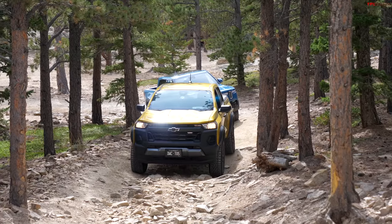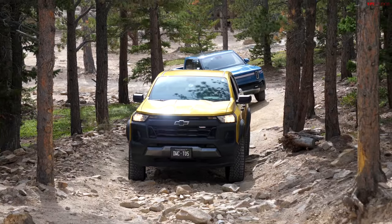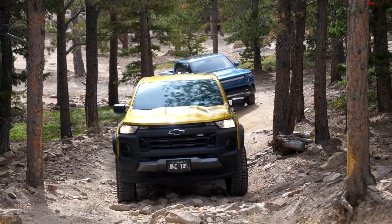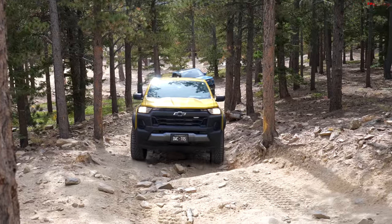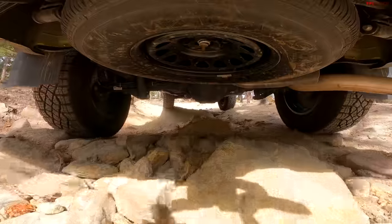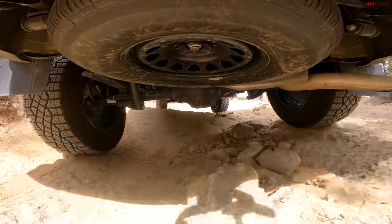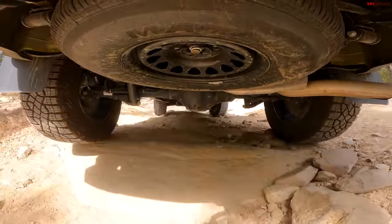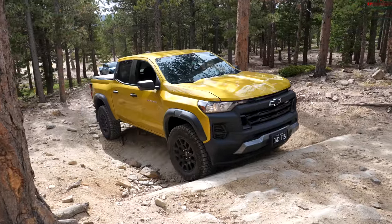Starting things off, I'm already in four low and I've got some really nice gauges here. I do like being able to see my pitch and roll and steering angle — it's just nice to have some extra information. Andre's had this truck up here before and I know he didn't have any issues clearing that chin spoiler up front, so I'm just going to take it slow and let the four-wheel drive system do its thing in terrain mode.